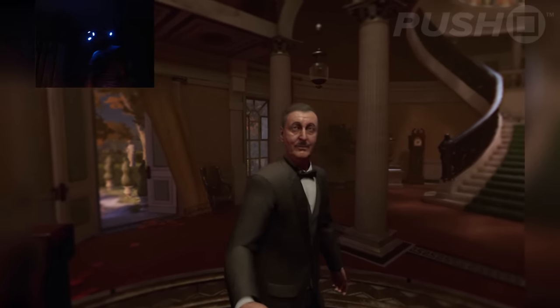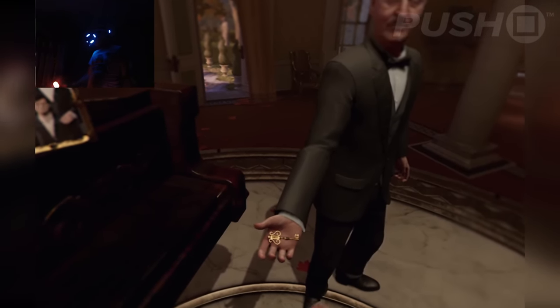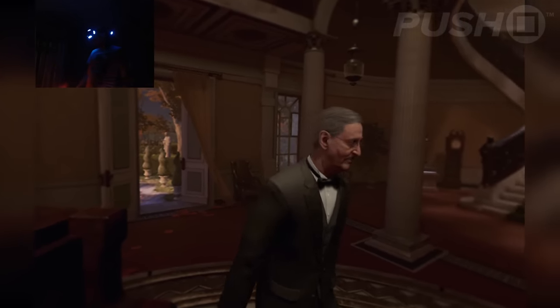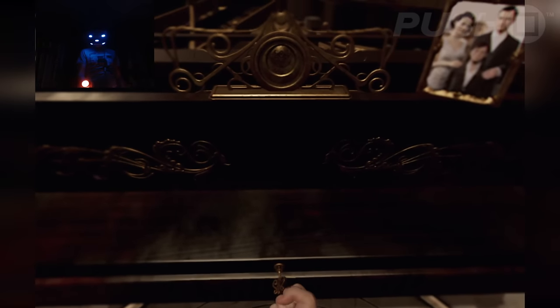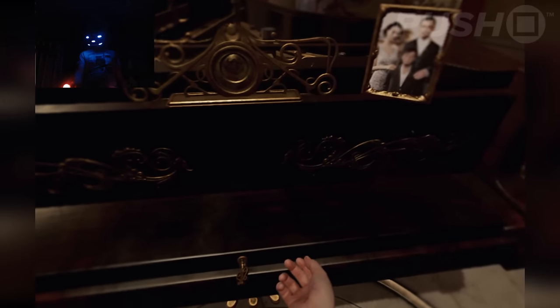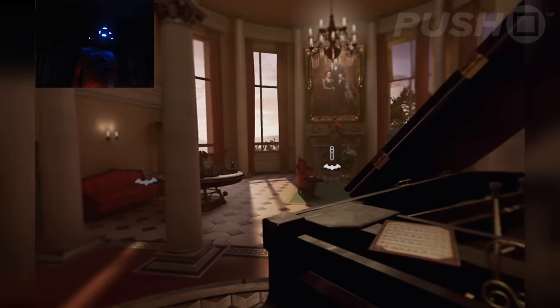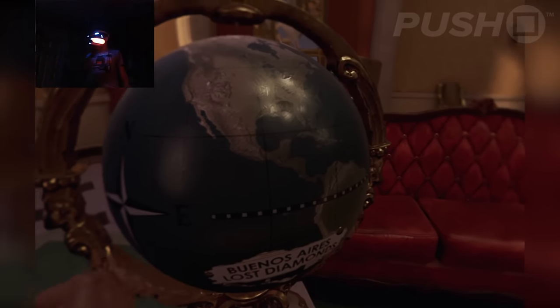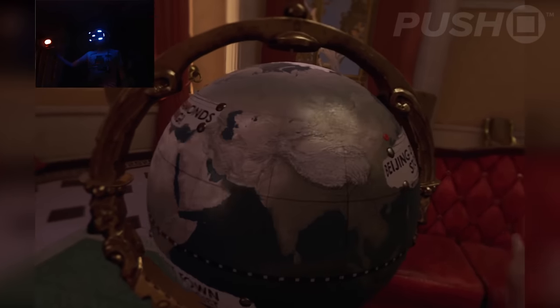Ah, you were looking for this, I imagine. Very good, sir. I'll see you downstairs. Oh my god.